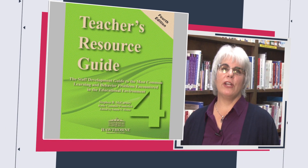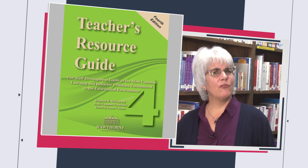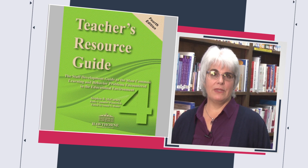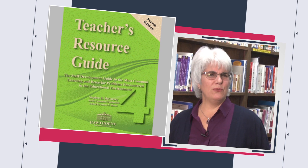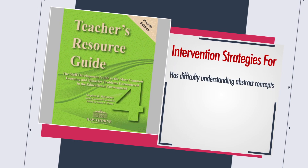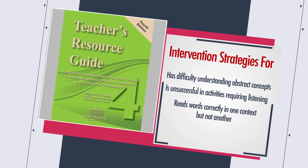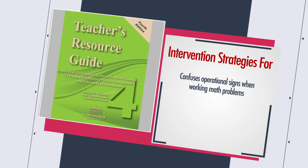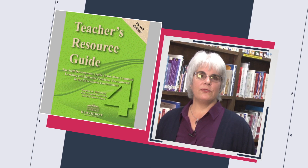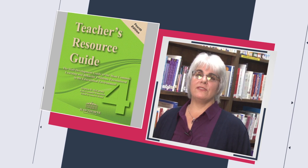The Teacher's Resource Guide by Stephen McCarney and Kathy Cummins-Wonderlich is not the most exciting looking book ever, but it does contain over 4,000 specific intervention strategies for over 200 of the most common problems encountered in the classroom — the ones that have teachers saying, 'What do you do with a student when he...' Things like: has difficulty understanding abstract concepts, is unsuccessful in activities requiring listening, reads words correctly in one context but not another, confuses operational signs when working math problems, or makes inappropriate comments or unnecessary noises in the classroom. The guide is easy to use; specific behaviors are listed in the table of contents, which refers you to the pages where numerous interventions are listed for each behavior.